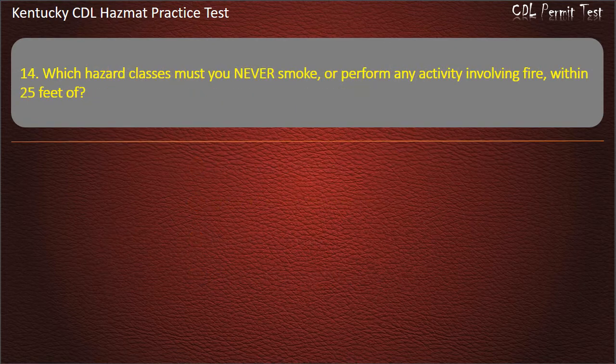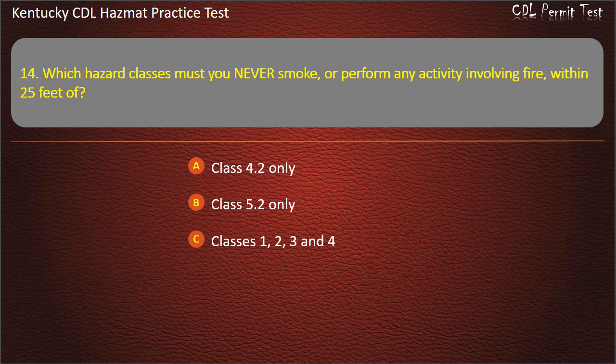Question 14. Which hazard classes must you never smoke or perform any activity involving fire within 25 feet of? Options: Class 4.2 only. Class 5.2 only. Classes 1, 2, 3, and 4. Class 1 only. Answer: Classes 1, 2, 3, and 4.